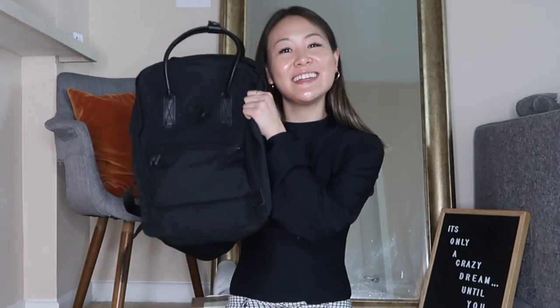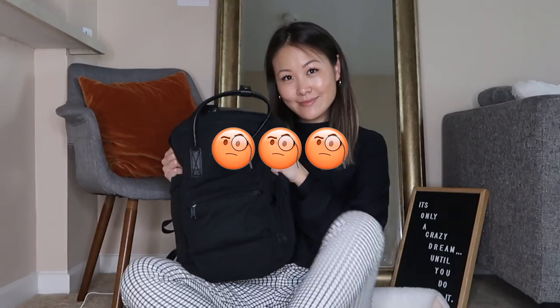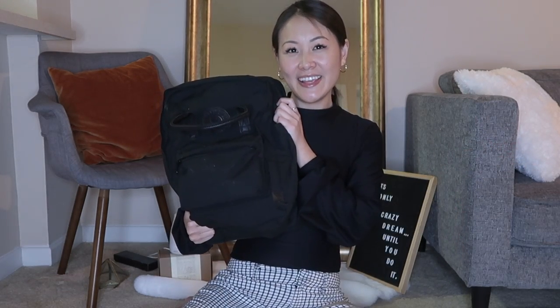Hey guys, welcome to my channel! Today I'll be showing you everything I carry in my work backpack. I carry a backpack versus a purse because I like to lug my laptop around everywhere. I'm scared of back problems, and I feel like I'm always tilting to one side when carrying a heavy purse. So consider investing in a backpack — presenting my Felvin Raven backpack, 15-inch laptop backpack.